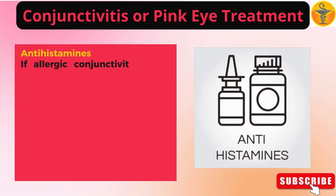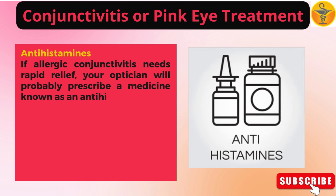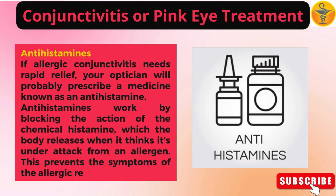If allergic conjunctivitis needs rapid relief, your optician will probably prescribe a medicine known as an antihistamine. Antihistamines work by blocking the action of the chemical histamine, which the body releases when it thinks it's under attack from an allergen. This prevents the symptoms of the allergic reaction from occurring.